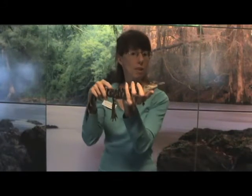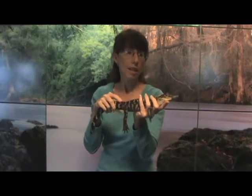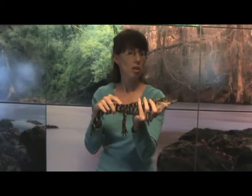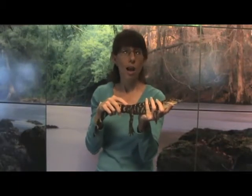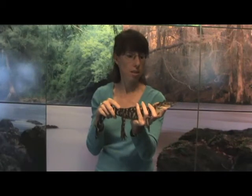He's got a very large mouth with some really sharp teeth. They can have anywhere from 80 to 100 teeth in their mouth. And over their lifetime, they can have up to 2,000 teeth, because teeth come out and they can grow new ones, amazingly enough.